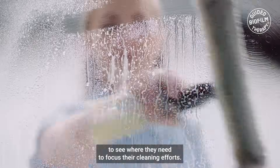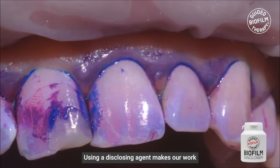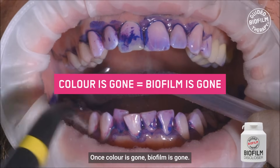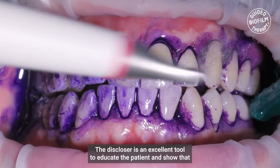This makes it easier for dental professionals to see where they need to focus their cleaning effort. Using a disclosing agent makes our work much faster and efficient, and avoids over-instrumenting — once the color is gone, the biofilm is gone. The disclosure is an excellent tool to educate the patient.